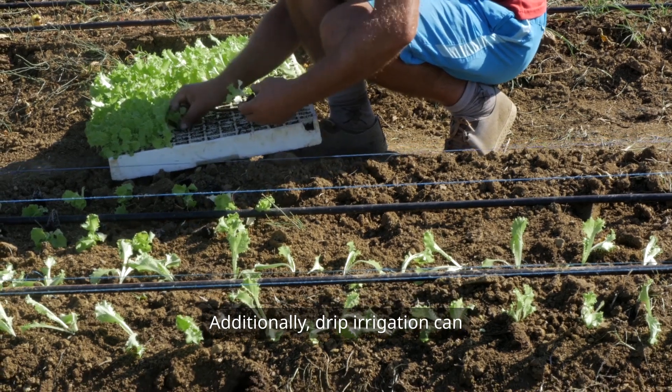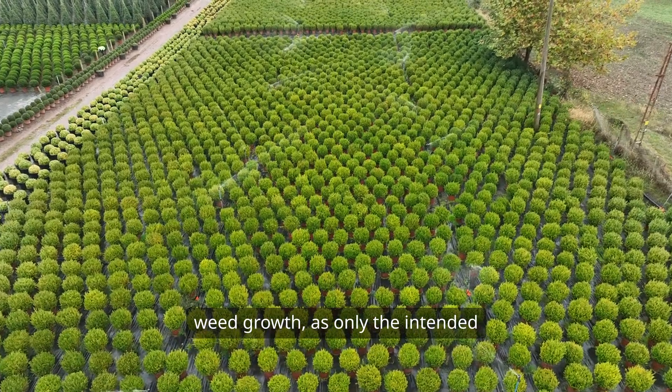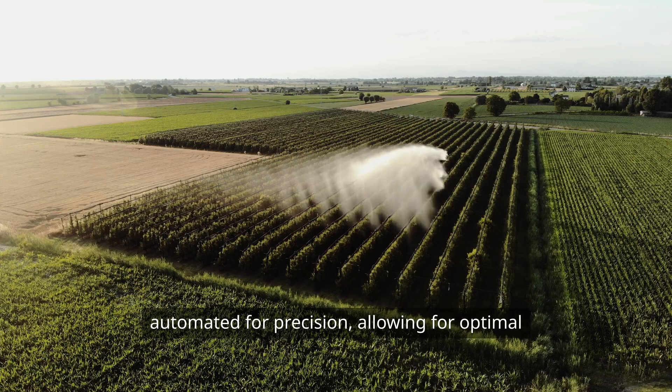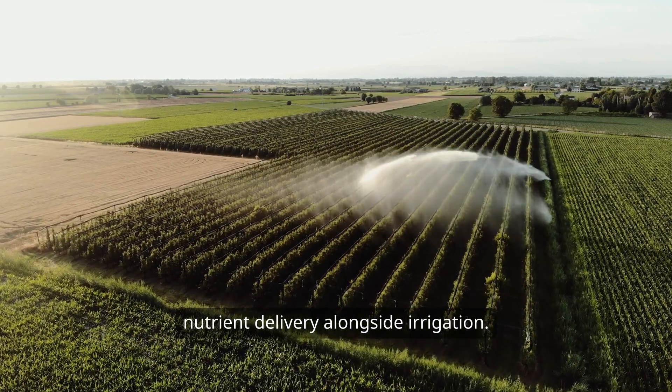Additionally, drip irrigation can help prevent soil erosion and reduce weed growth, as only the intended plants receive water. This system is adaptable to various terrains and can be automated for precision, allowing for optimal nutrient delivery alongside irrigation.